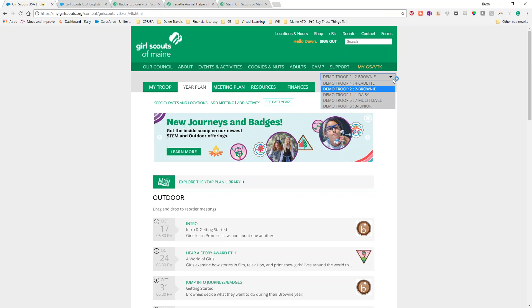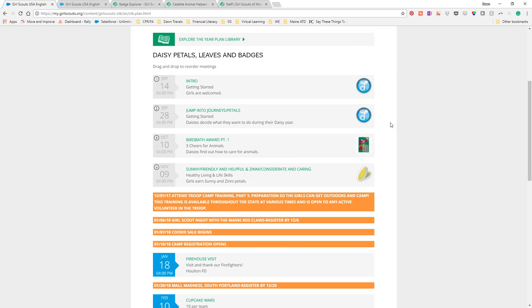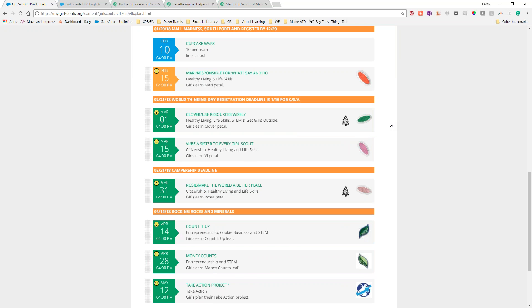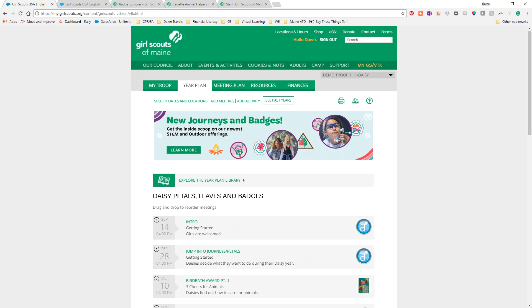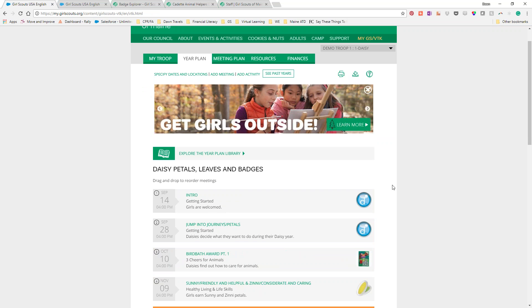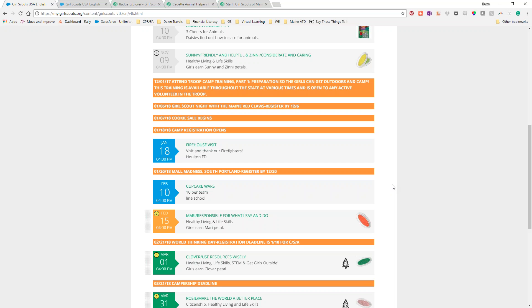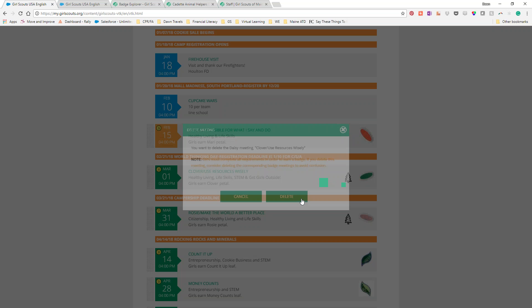Another small but useful fix: if you try to delete a meeting, it now gives you a warning message. If you delete something, the warning tells you that you're deleting a piece of badge requirements and you may want to delete the corresponding badge meeting so it's not confusing. The warning appears in yellow, so it catches your attention before you confirm the deletion.